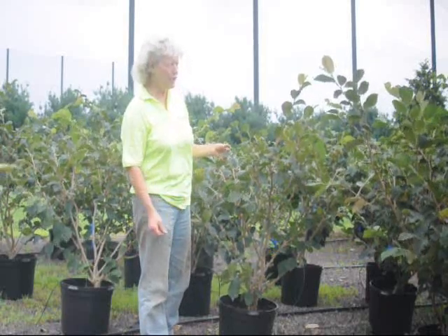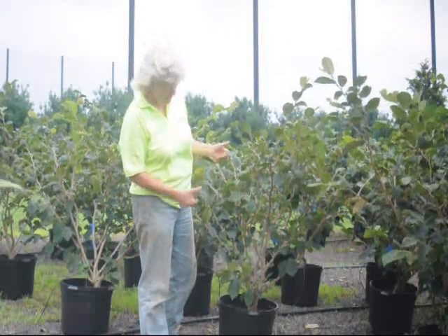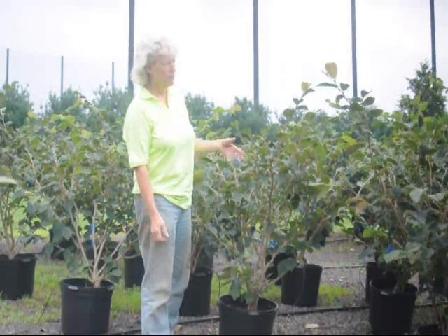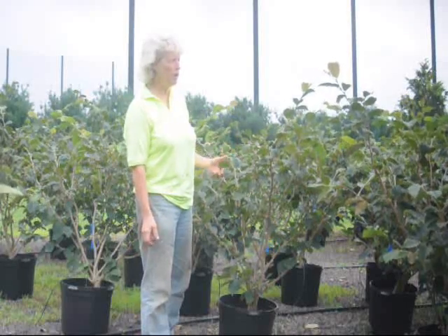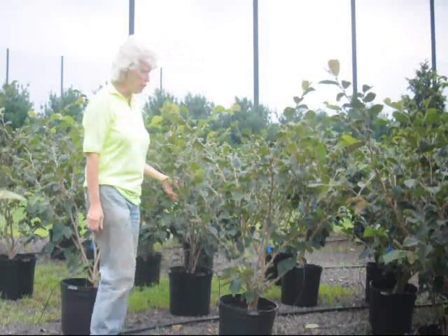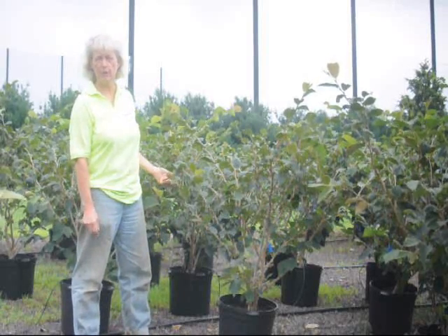Witch Hazel is an unusual plant in that they are predominantly early, early spring bloomers. The rest of the season will be this nice green color. It's a vigorous grower and a nice plant to add to your landscape for color and for early spring fragrant flowers.